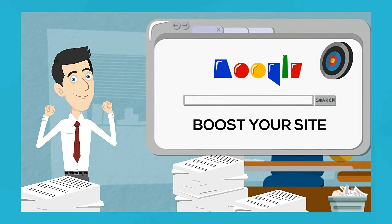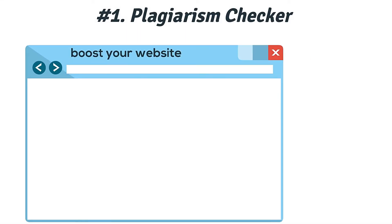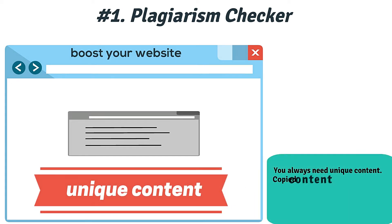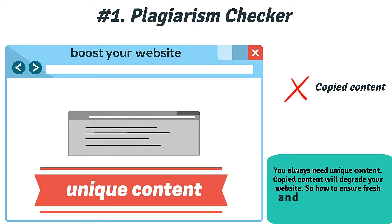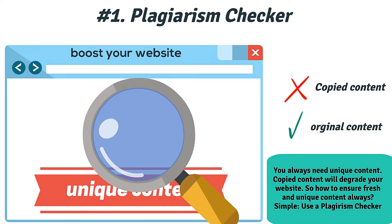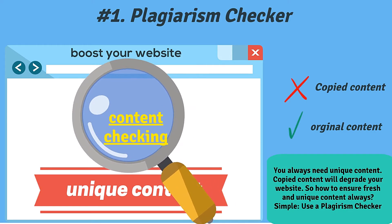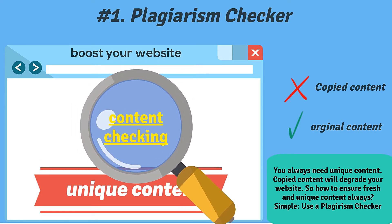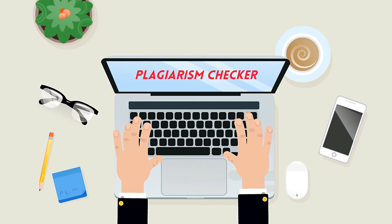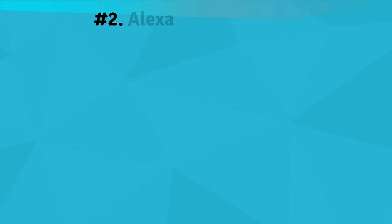Number one: Plagiarism Checker. If you want to boost your website's rank with your content, then you will have to keep it unique. Copied content will only degrade the reputation of your content and ranking will be adversely affected. Plagiarism is not always intentional — sometimes you may write fresh content but the same content is already available on the web. In that case, a plagiarism checker will let you know the uniqueness of your content. This is one of the most popular SEO tools among bloggers and online marketers.